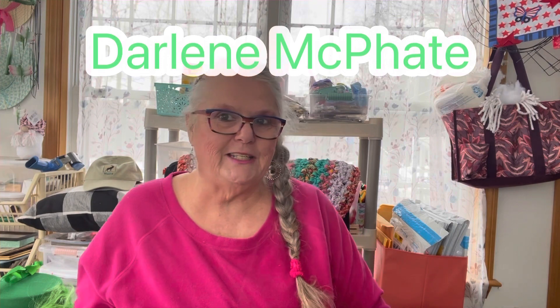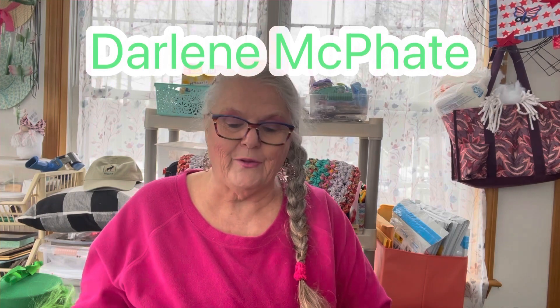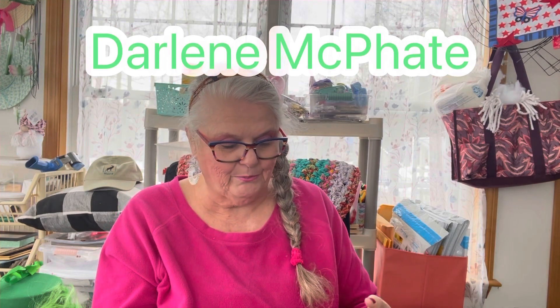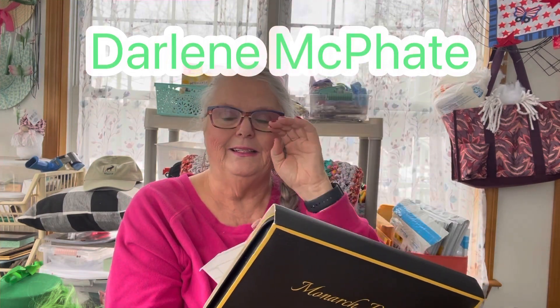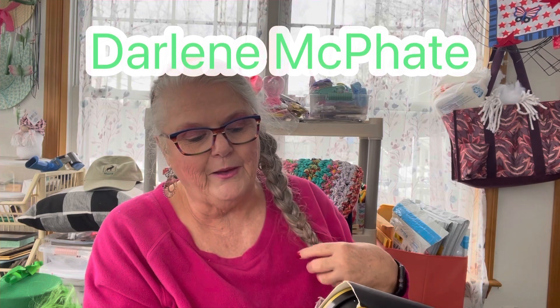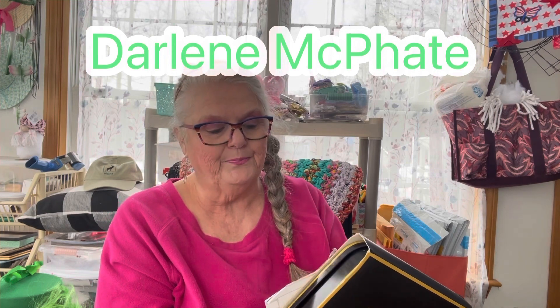She's a wonderful lady. She does so many things on her channel and she has been following me for a very, very long time. She sent me these beautiful Monarch pencils — wax colored Black Widow premium pencils. She's put a beautiful note on butterfly paper. It says: 'Brenda, these pencils are virtually new. I only used two of them one time and I didn't care for them. They are supposed to be wax pencils and really good. I hope you can get some use from them. Your friend, Darlene.'